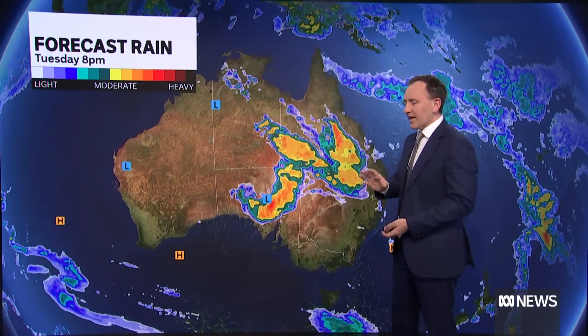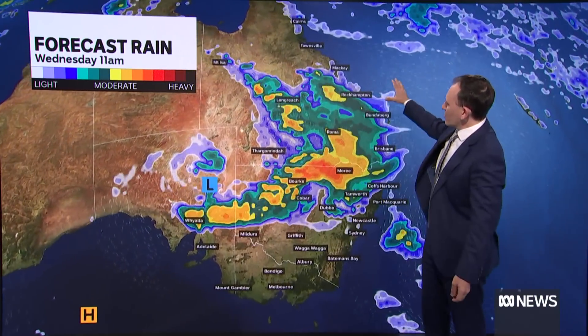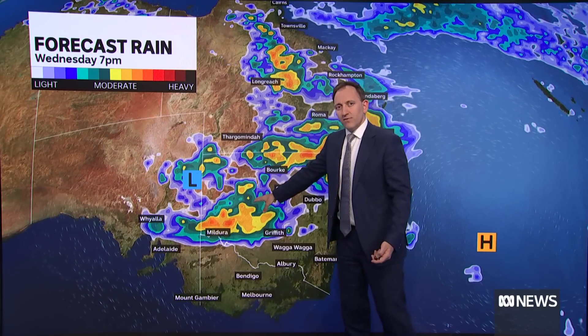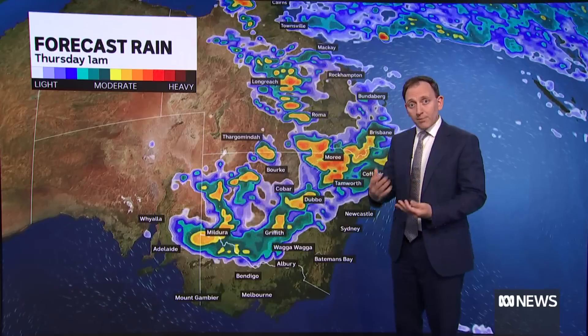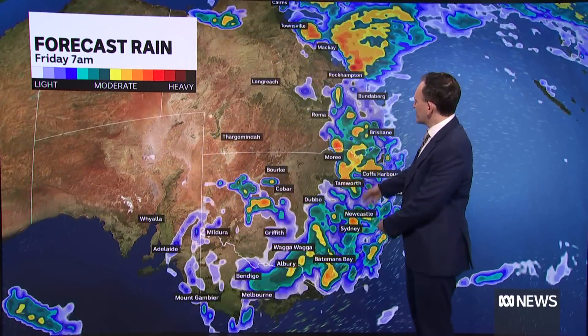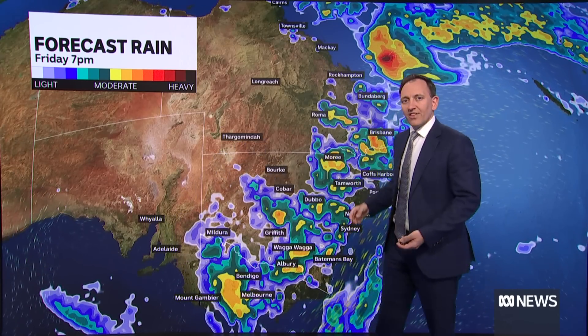Let's have a detailed look at the forecast rain. Just over the next 36 hours, showers and storms spreading through much of central and southern Queensland, and then through northern and western parts of New South Wales through tomorrow. It gradually moves further east, spreading down to Victoria, to the New South Wales coast by Thursday and continuing for Queensland. And Friday, again, showers and thunderstorms through much of southeast Australia.